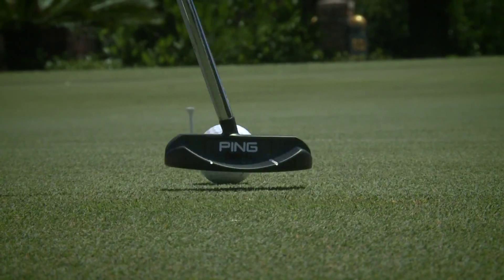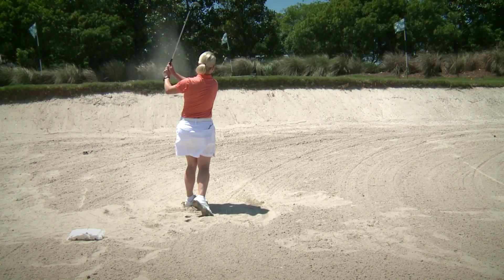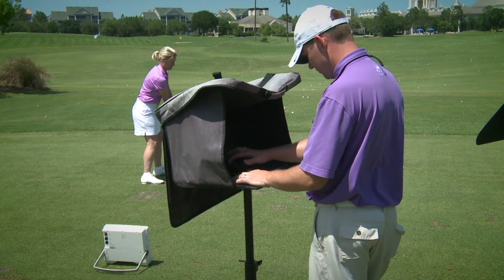Hi there, I'm LPGA teaching professional Ann Cain and I'm the master instructor here at the beautiful PGA Tour Golf Academy.